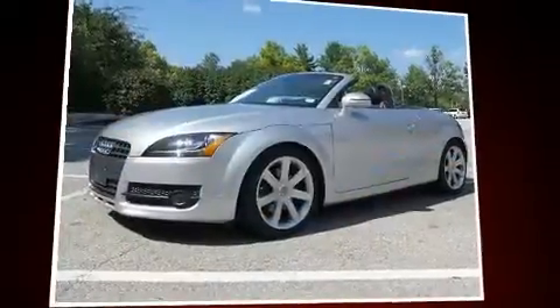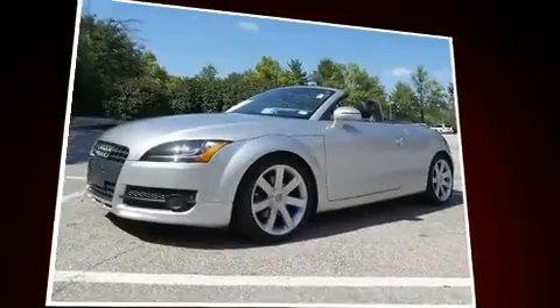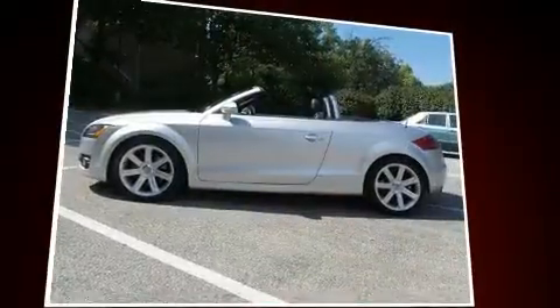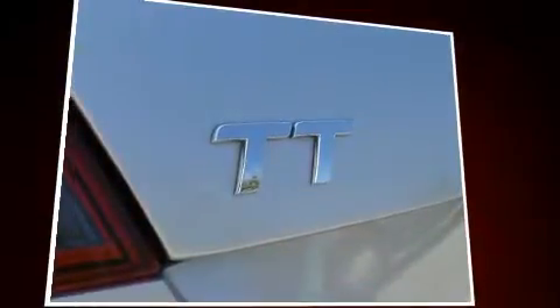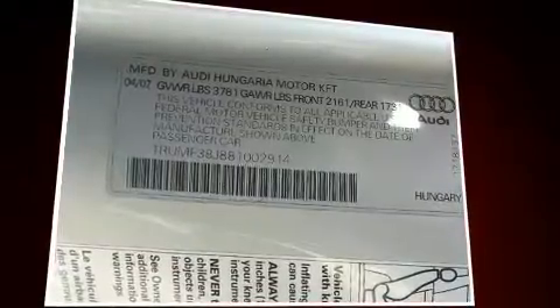Experience driving perfection in the 2008 Audi TT. This two-door, two-passenger convertible still has fewer than 60,000 miles. Audi made sure to keep road handling and sportiness at the top of its priority list. Smooth gear shifts are achieved thanks to the engineering design.